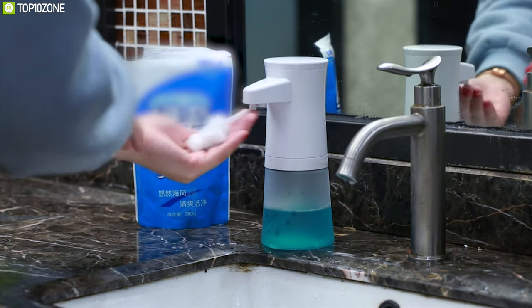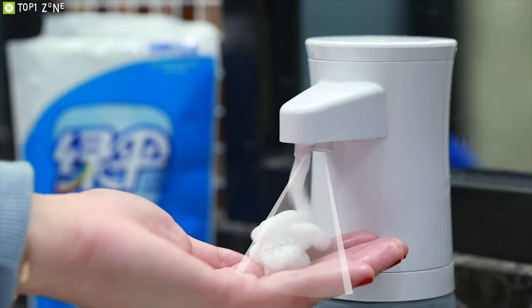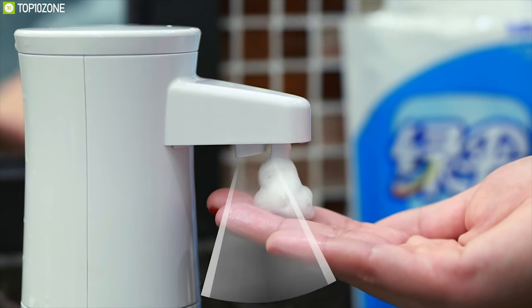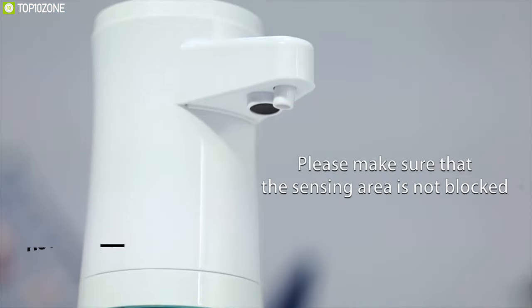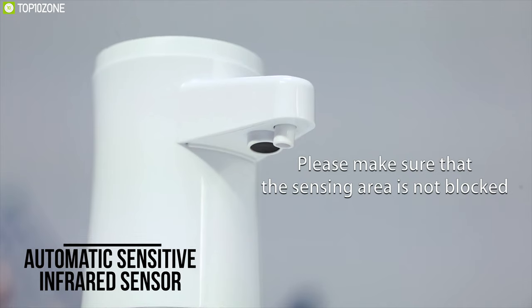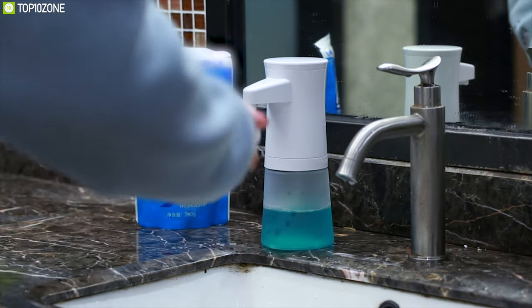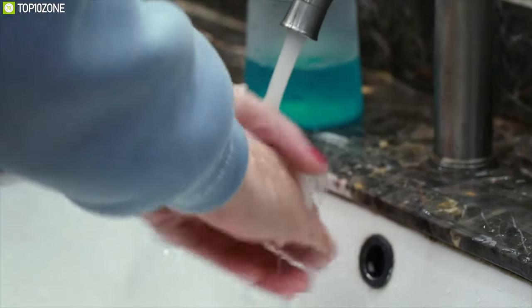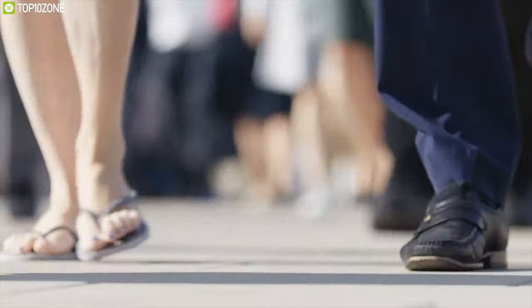Avoid touching your soap dispenser and bring convenience to your life by using the DEU, an automatic soap dispenser that offers fast sensors and low energy consumption in order to keep your hands clean instantly. Built with a fully automatic sensitive infrared sensor, it can produce rich and delicate foam in just 0.2 seconds with a faster response time, so just wash your hands, kill the germs, and keep moving without wasting any time.